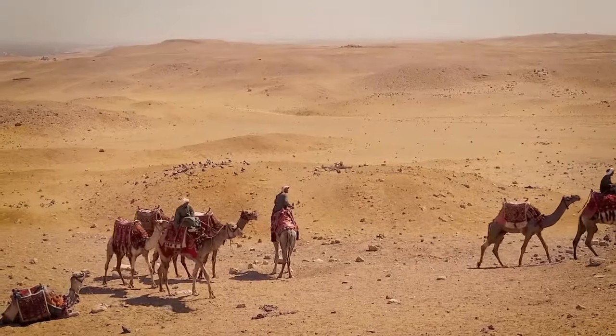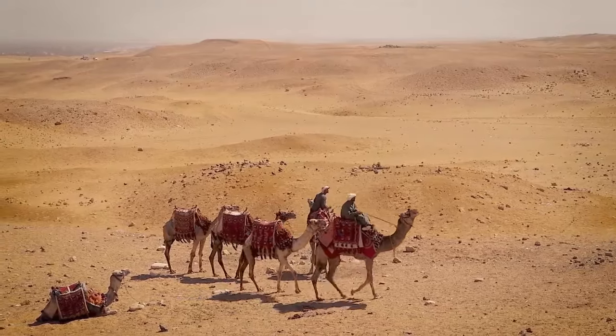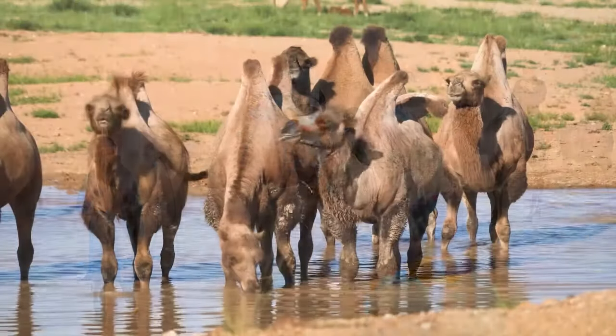For over 3,000 years, from Morocco to China, camels have provided nomadic people with a source of food, milk, clothing, and transportation across barren deserts.